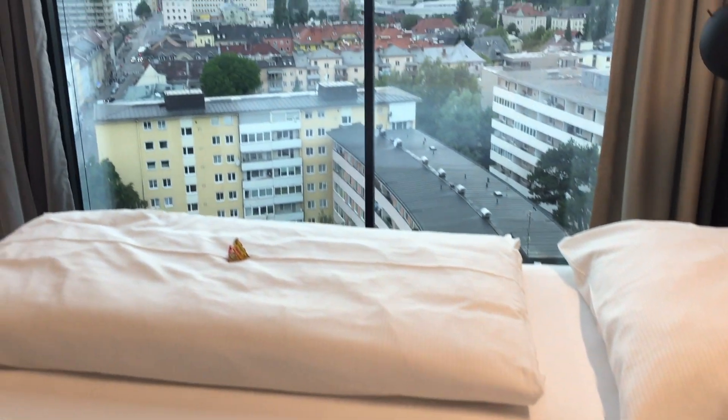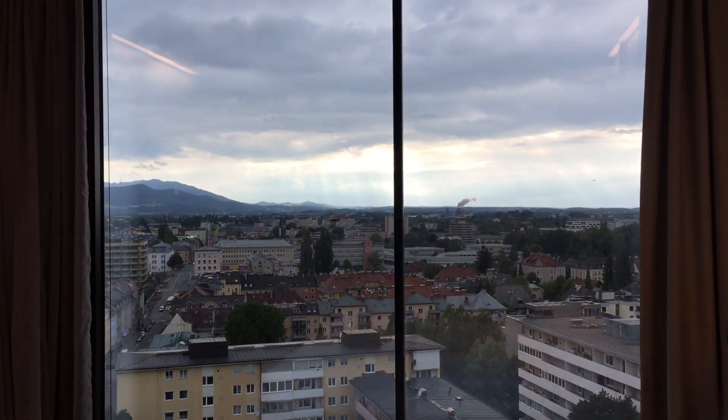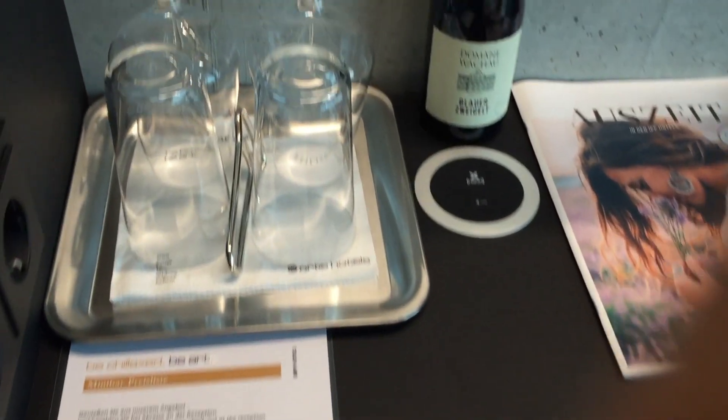Unfortunately the pillows were just a little bit too soft and they did not have any other pillow options. For people who enjoy firmer pillows, we had to use towels to prop them up.